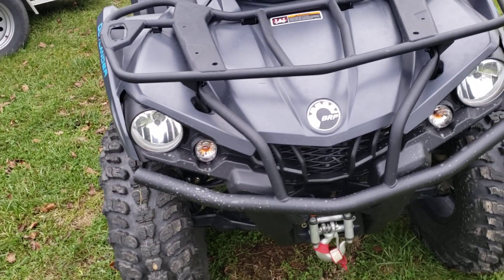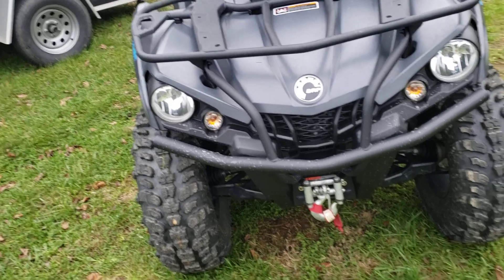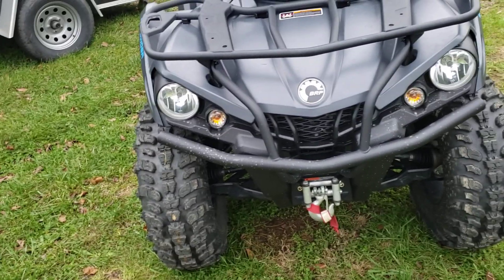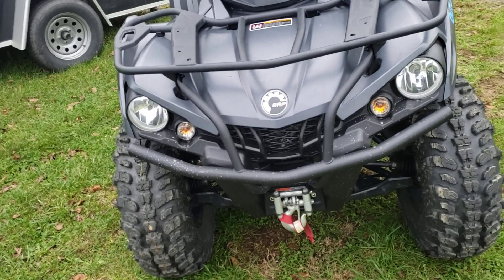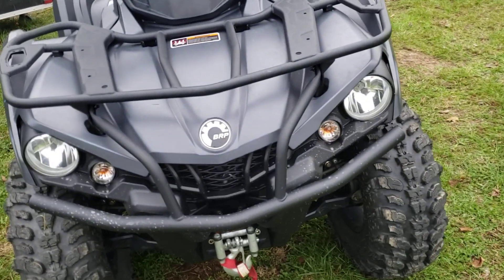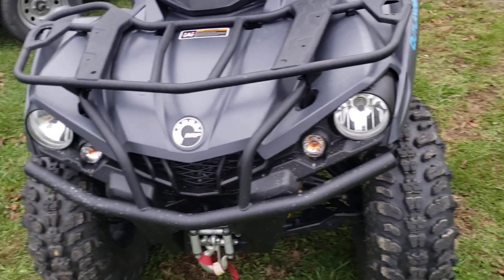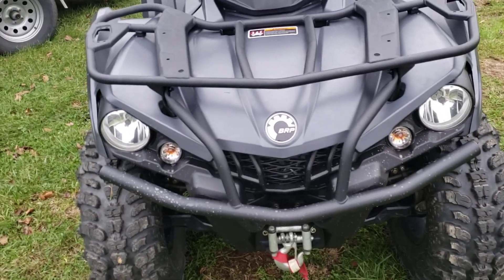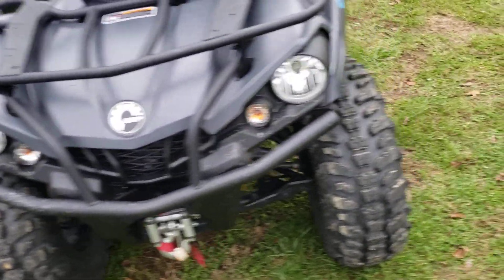Another requirement is high and low beams in the front. You have to have at least one light with high and low beam, and no more than two headlights activated at the same time. So it's fine if you have, like, a 1,000cc Outlander that has two lights — one's high and one's low — that would be fine. These come with factory high and low beams, so I'm good there.